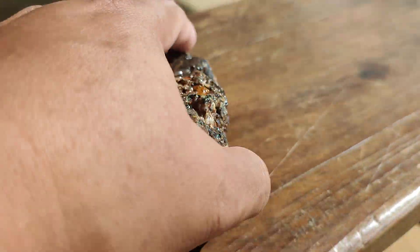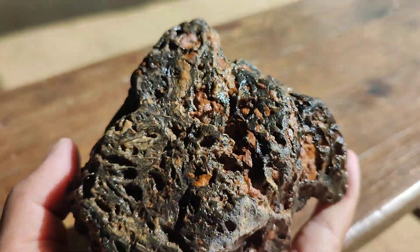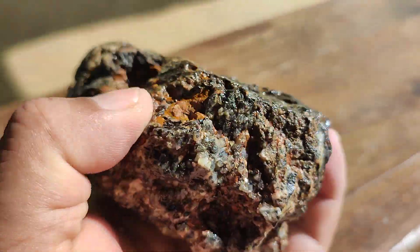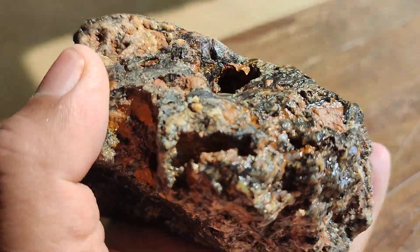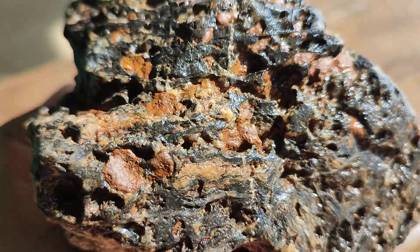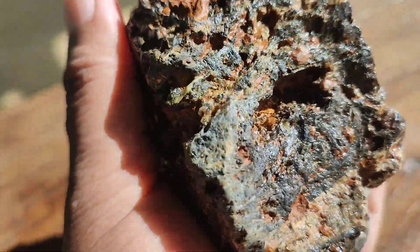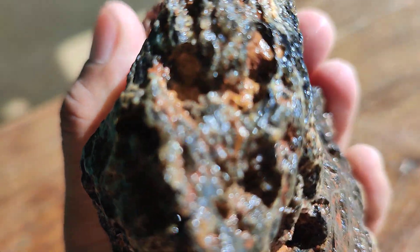It weighs around 5 kg, roughly 5 kg. This is a mixture of black rock and red rock and marble crystal.